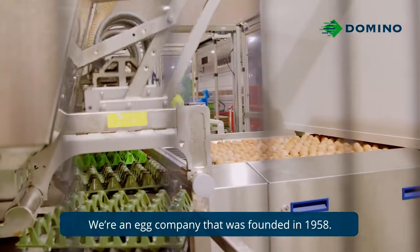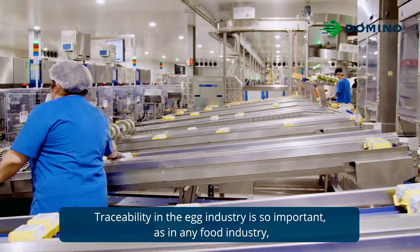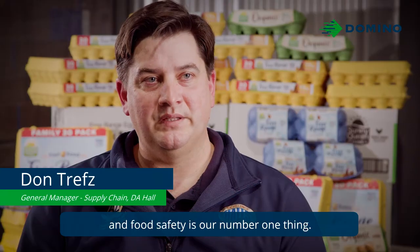We're an egg company that was founded in 1958. Traceability in the egg industry is so important, as in any food industry, and food safety is our number one thing.